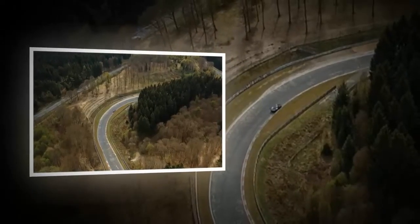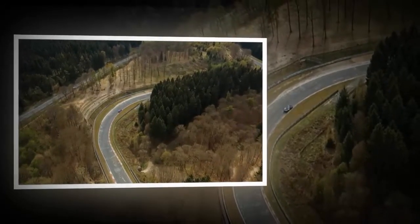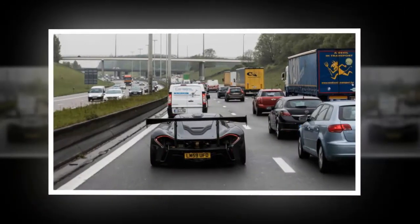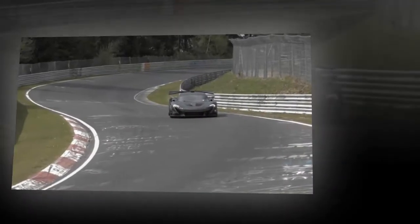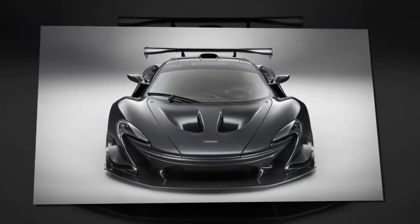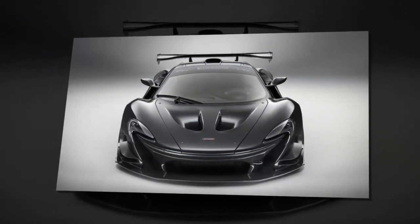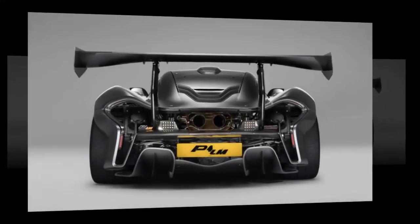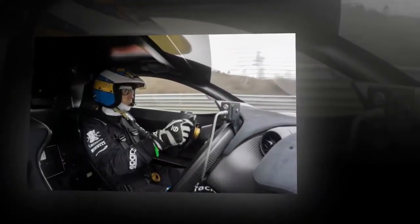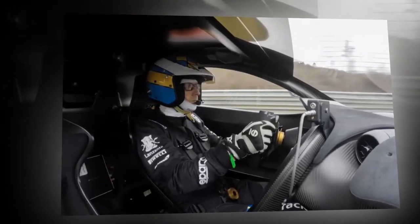Many news outlets are reporting that the McLaren P1 LM's 6:43.2 was an outright lap record for the Nürburgring-Nordschleife circuit. Though the Nordschleife layout used for these production record attempts is now open to the public, it hasn't seen use in an open racing event since 1983, when the outright lap record was set by Stefan Bellof in a Porsche 956 at 6:11.13 — which highlights the difference between a road car and a race car. With a 2.65-litre turbocharged flat-six engine producing just 635 horsepower (474 kilowatts), the Porsche 956 took pole position for the 1983 World Endurance Championship round held at the Nürburgring. That's 350 horsepower less than the McLaren P1 LM, but the Porsche 956 weighed just 800 kilograms — almost half the weight of the P1 LM.